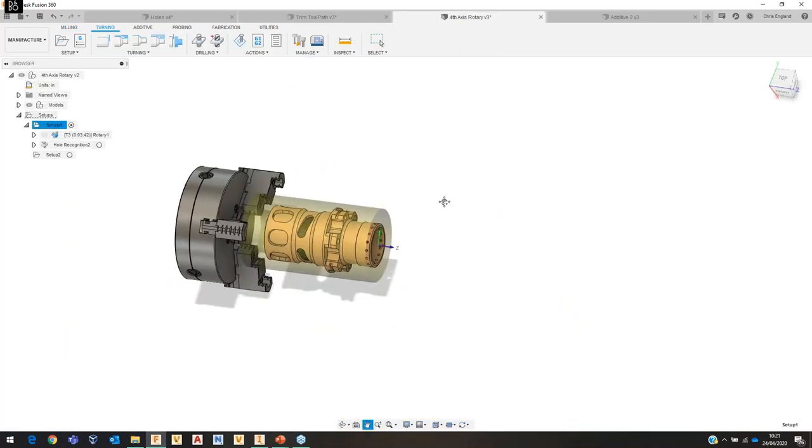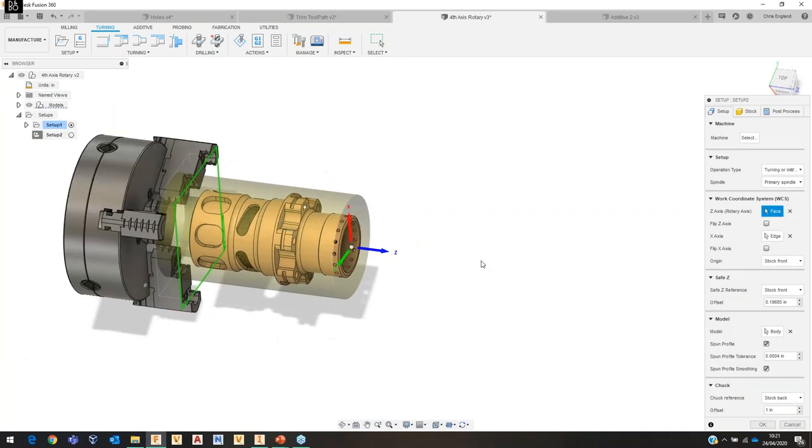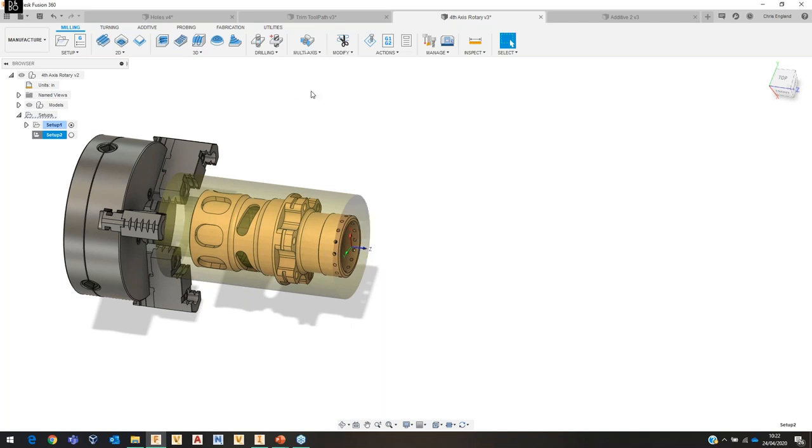From a normal mill-turn setup with axes configured and a spun profile applied, if I go to the milling strategies and look under multi-axis I find the Rotary option. I'll select the 8mm flat end mill. On the geometry selection I have front and back options; I'll click and drag to isolate the area I want to machine. The selection approach is more like turning-type selections rather than the normal milling or multi-axis options.